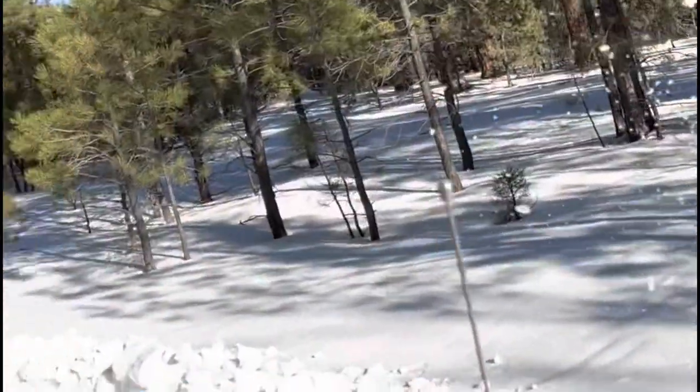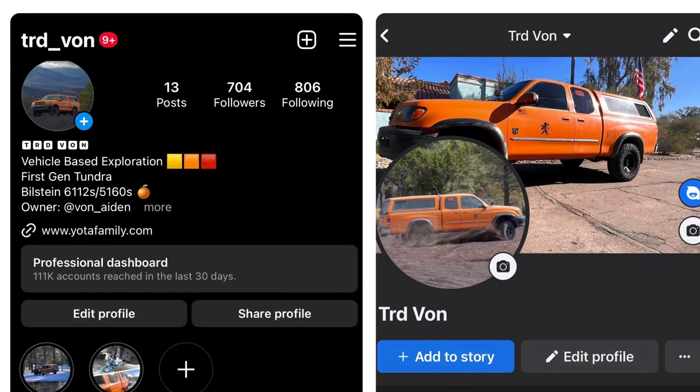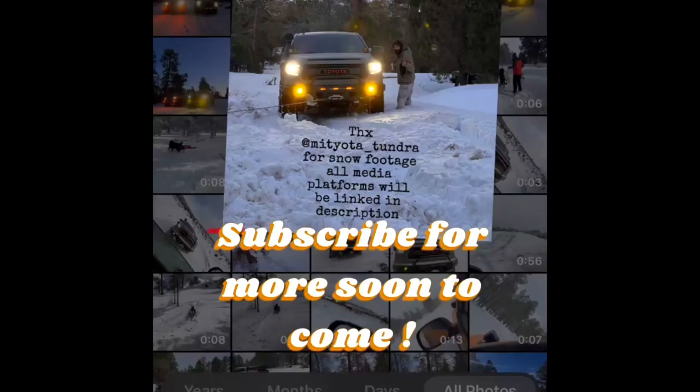I just want to say thank you for watching, and be sure to check out my Instagram and Facebook at TRD Vaughn for more updates and adventures.